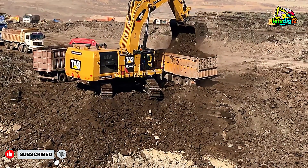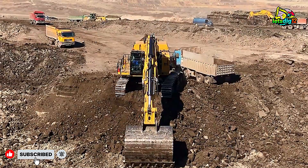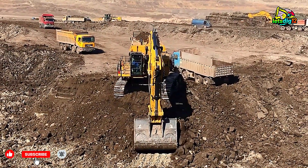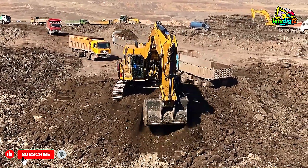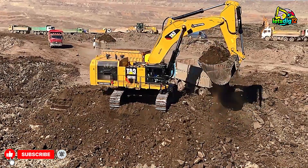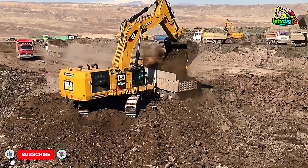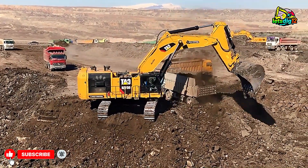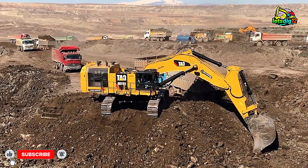What really stands out here is the consistency. The CAT 6015B doesn't rest. It's built to perform long hours without losing efficiency. Its reinforced boom, stick, and hydraulic systems are made for endurance. Even in tough rock formations, it keeps digging strong and steady. That's why this machine is trusted by big mining projects around the world. It's not just powerful — it's reliable.